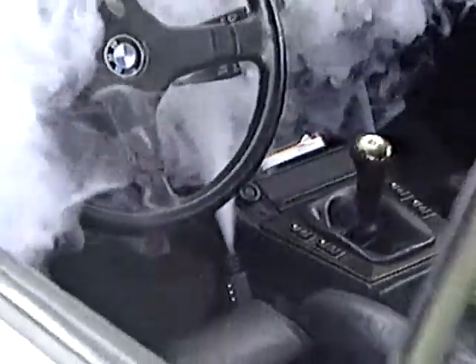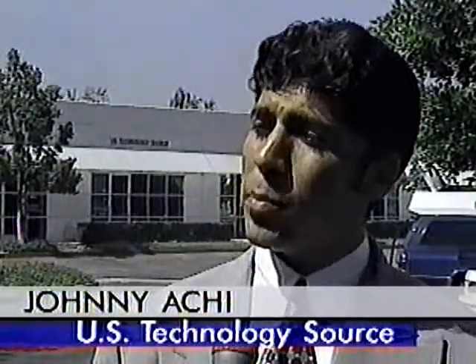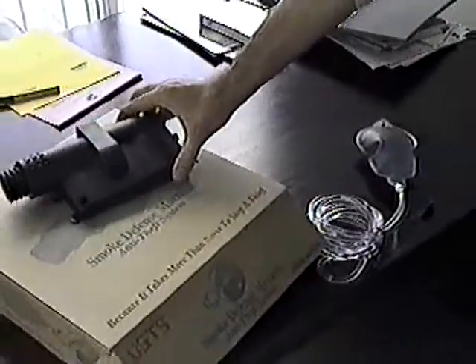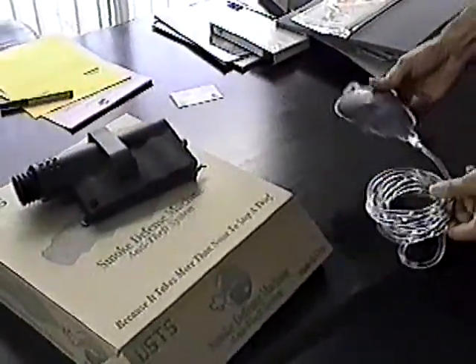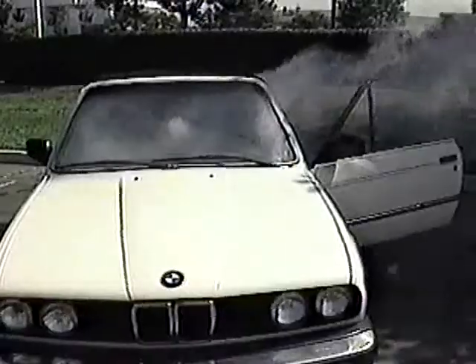But will the smoke harm the interior of the car, a human being, or an animal? The smoke is very harmless to the car, to the interior of the vehicle, to the people, to the environment, to the eyes. The company says the smoke system can be added to an existing alarm system for about $350, or a full alarm and smoke system can be installed for about $450 to $500.